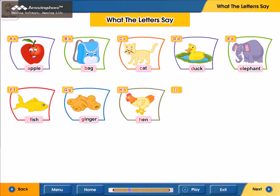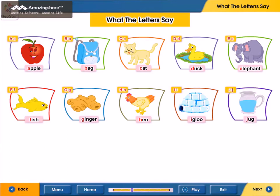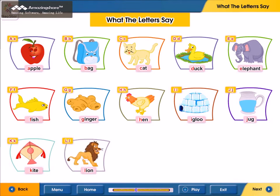I. I for igloo. J. J for jug. K. K for kite. L. L for lion.